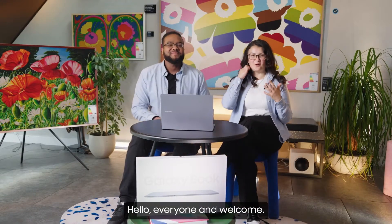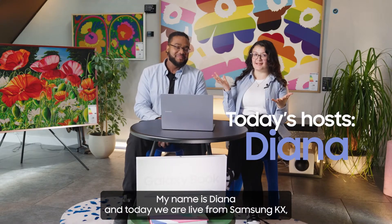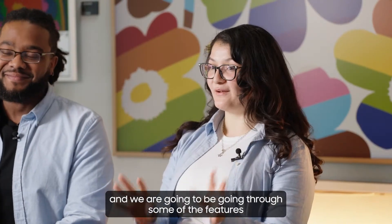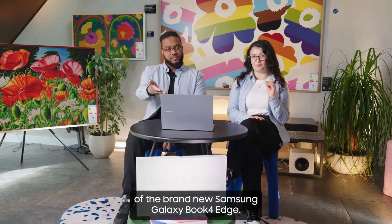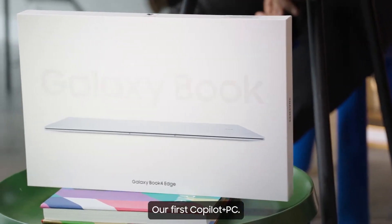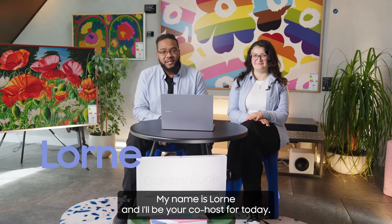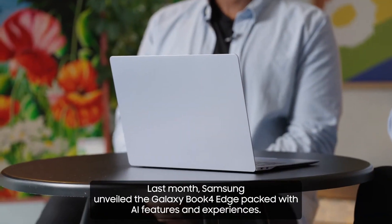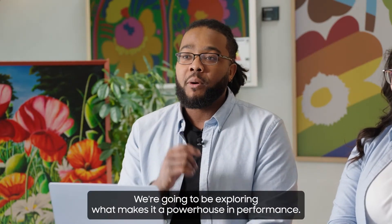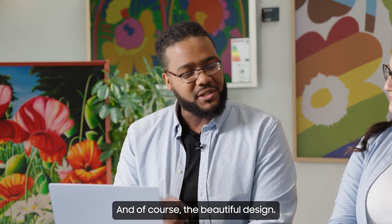Hello everyone and welcome. My name is Diana and today we are live from Samsung KX, going through some of the features of the brand new Samsung Galaxy Book 4 Edge — our first Copilot Plus PC. My name is Luan and I'll be your co-host for today. Last month Samsung unveiled the Galaxy Book 4 Edge packed with AI features and experiences. We're going to be exploring what makes it a powerhouse in performance and of course the beautiful design.